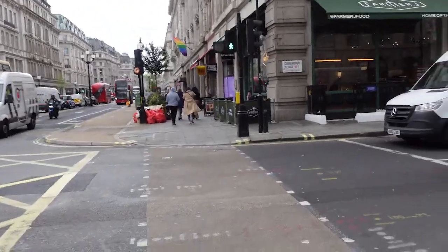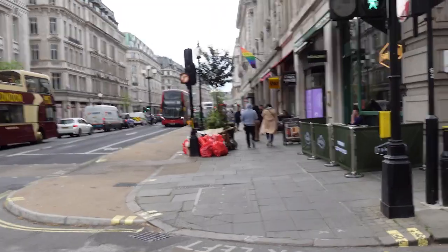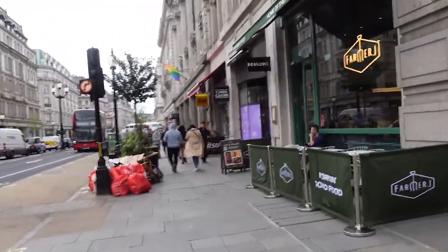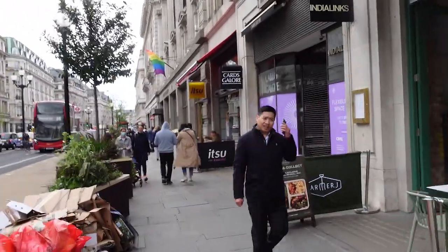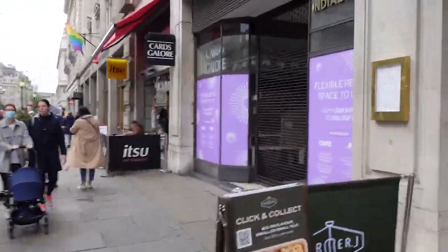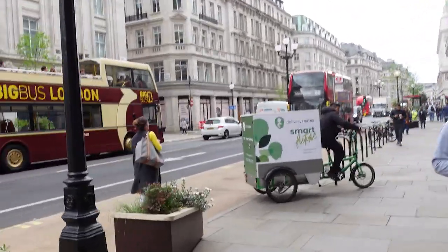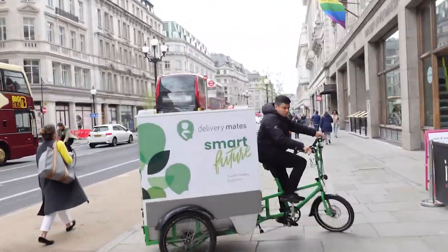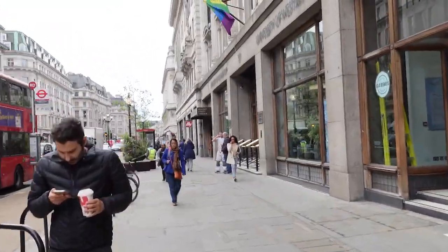Several bus routes, such as the 6, 12 and 13, run along Regent Street. Regent Street was one of the first planned developments of London. An ordered structure of London streets, replacing the medieval layout, which had been planned since just after the Great Fire of London in 1666, when Sir Christopher Wren and John Evelyn drew plans for rebuilding the city on a classical formal model.